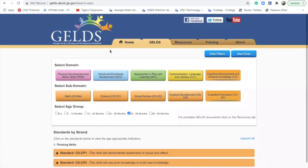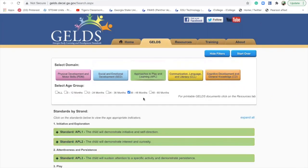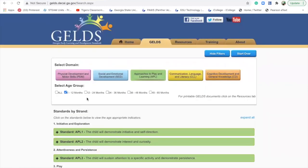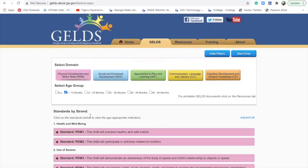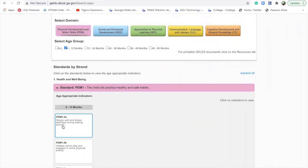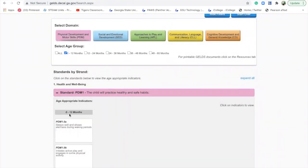All these standards are here for you to look at and see — these are what teachers are supposed to be assessing your children on. This starts with 0 to 12 months. So you'd go into 0 to 12 months and look at physical development, click on it — 'sleeps well and shows alertness during waking periods' — and it shows the month. You can click on the indicator and it shows what your child should be doing or should have done during this time. '0' means 0 to 12 months old.